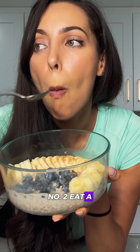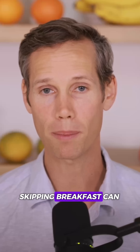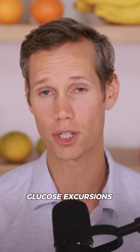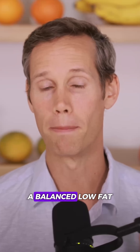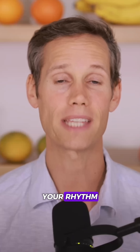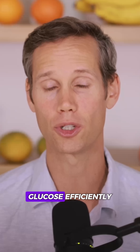Number two: eat a consistent breakfast instead of skipping it. Skipping breakfast can increase cortisol and cause larger glucose excursions later in the day. A balanced, low-fat, plant-based breakfast helps stabilize your rhythm and sets up your muscles to handle glucose efficiently.